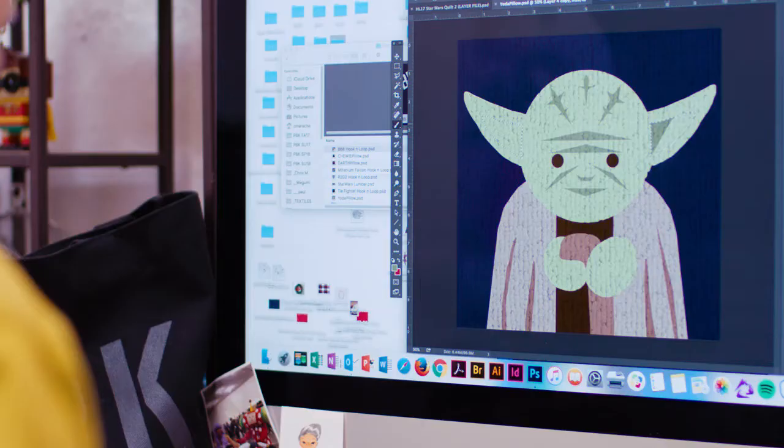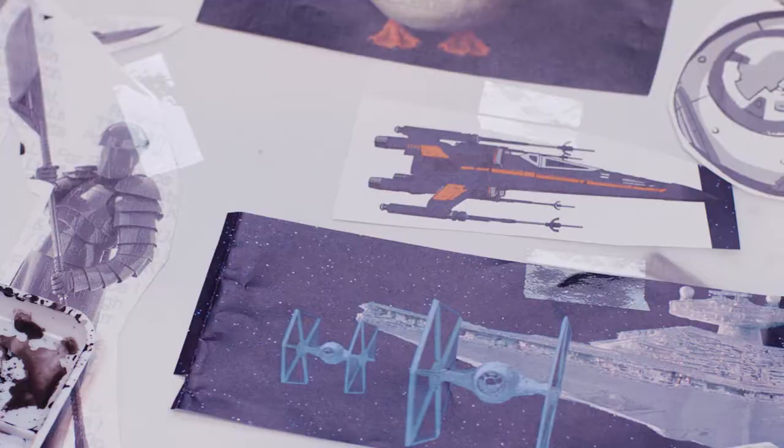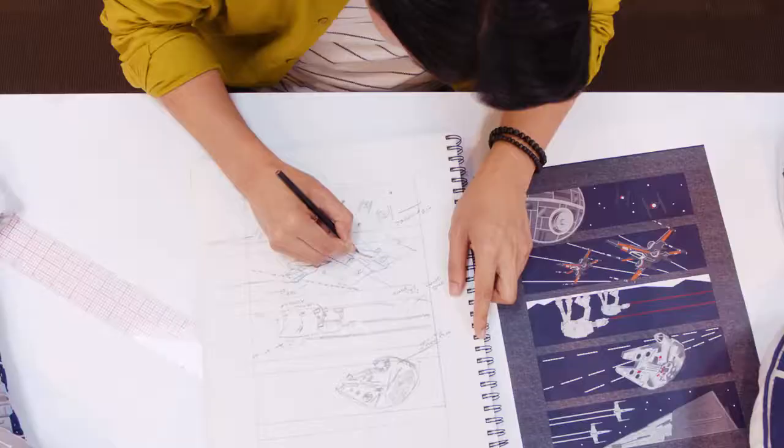All of the art is hand-painted and then brought into a computer to kind of clean up and add some of the smaller details. One of the most exciting things about coming to work on a new collection with Pottery Barn Kids is how much really goes into it, from a fabrication standpoint, but also from a thoughtful sort of team standpoint.